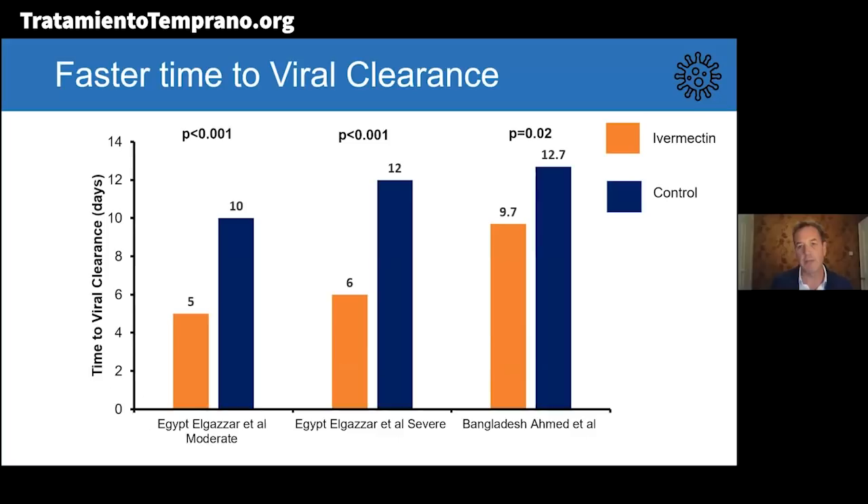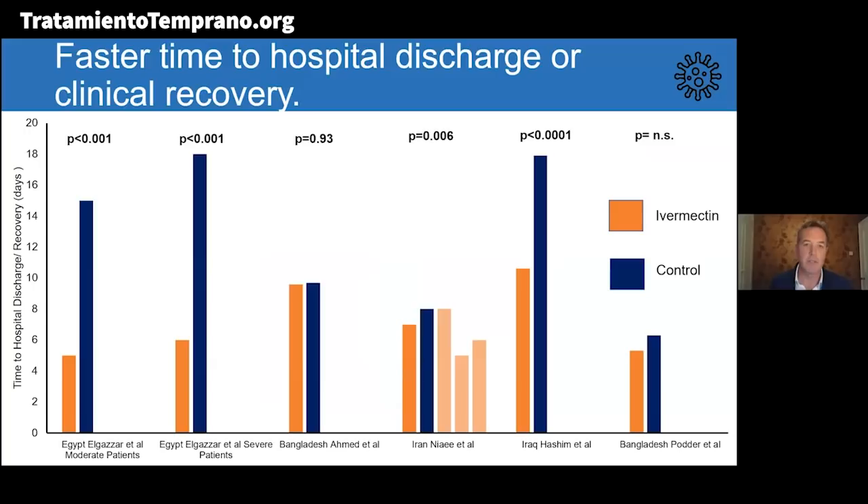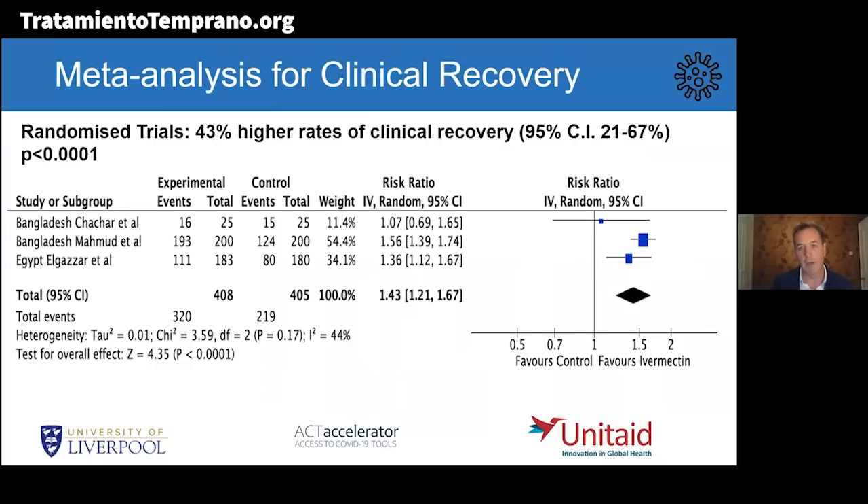We then looked at hospital discharge. Faster times to hospital discharge were seen in the largest studies looking at the highest doses. On this graph, studies using higher doses appear on the left-hand side moving to lower doses on the right. We saw overall faster times to hospital discharge and a higher percentage of patients experiencing clinical recovery when taking ivermectin relative to control treatment — a 43% higher chance of patients achieving clinical recovery on ivermectin versus control, with a confidence interval of 21 to 67%.